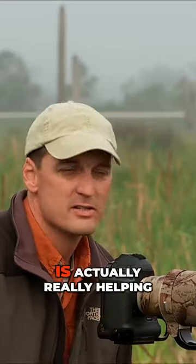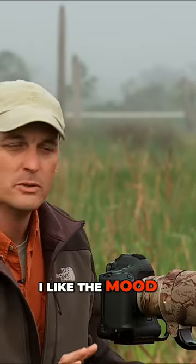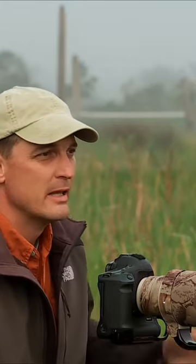The fog is actually really helping to soften up the image a little bit. I really like the mood that this has given me.